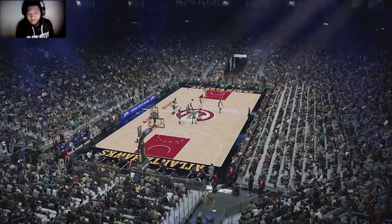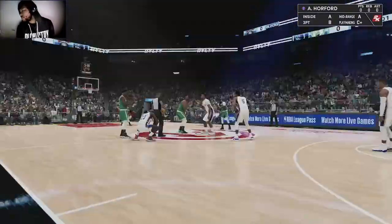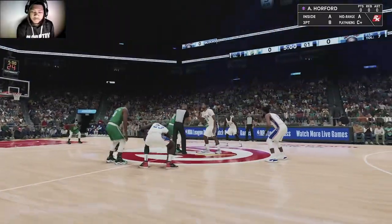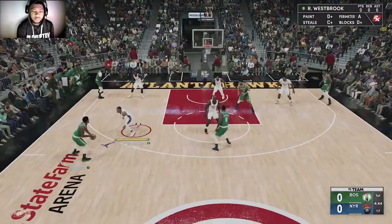And for New York, they've got Russell Westbrook. Derrick Jones is out there with Al Horford. And it's Jordan in at the two.